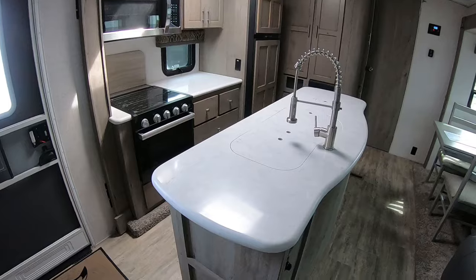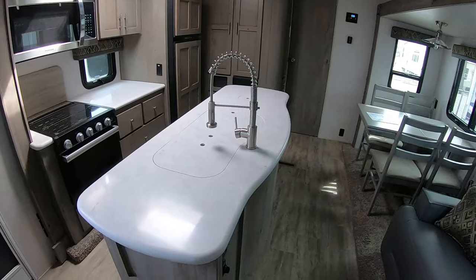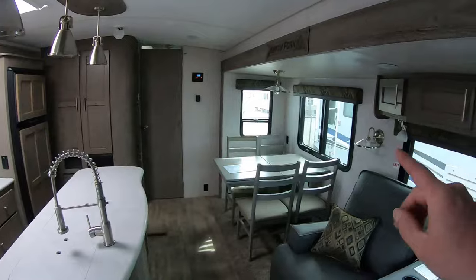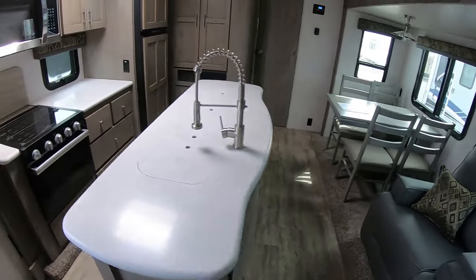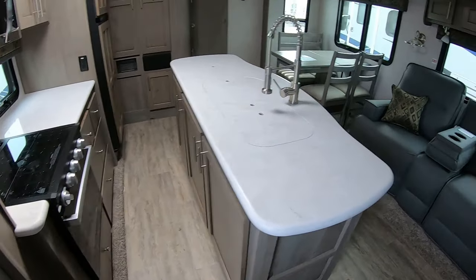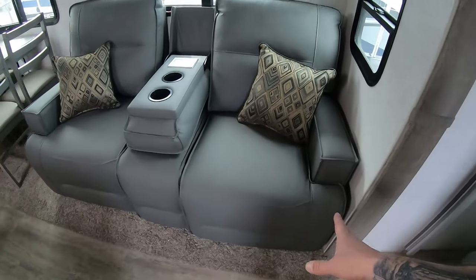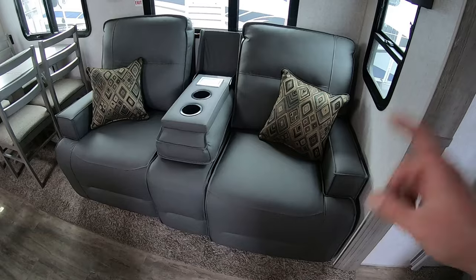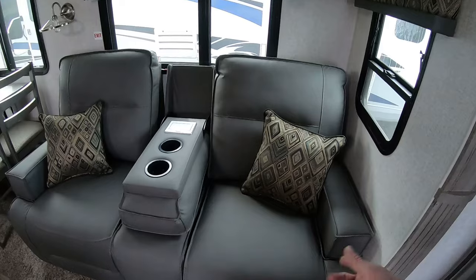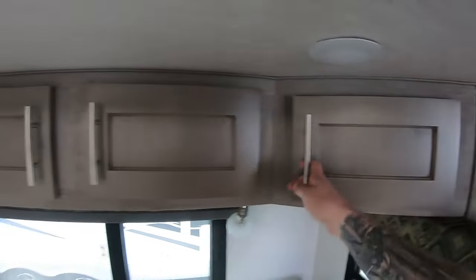Coming into the living area there's a really big island in the middle. Islands in travel trailers aren't always my favorite, but with this one having opposing slides — a slide out on each side — it makes for a nice big open area. You can walk around and it's not cramped at all. You do have recliners, and these are not power-folding, which is fine — less things to break. Just a pull string, the ripcord. There's a bit of storage above the couch too.